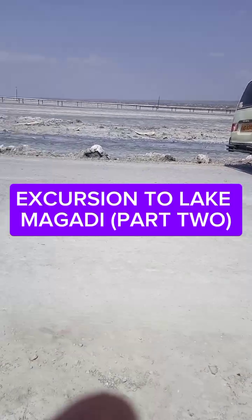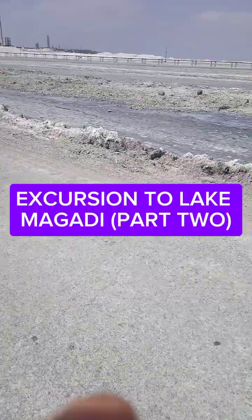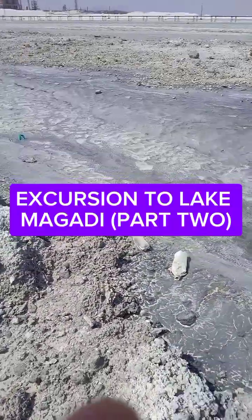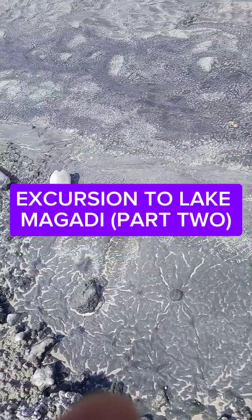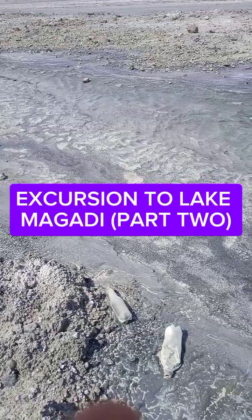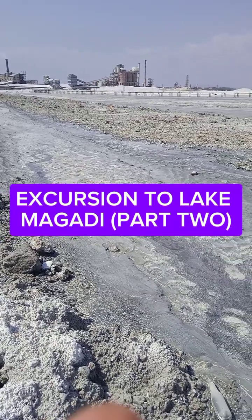Let me show you the soda ash closely. The lake looks dry but it's not dry. This side looks blackish before it is harvested. You can see the lake over there. They come to harvest it with a kind of machine, put it over there to dry, and afterwards it's packed in bags.